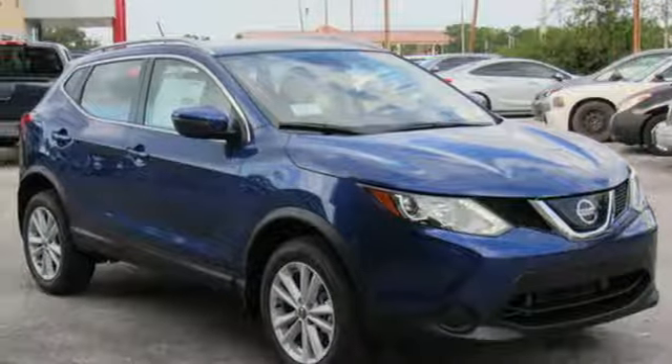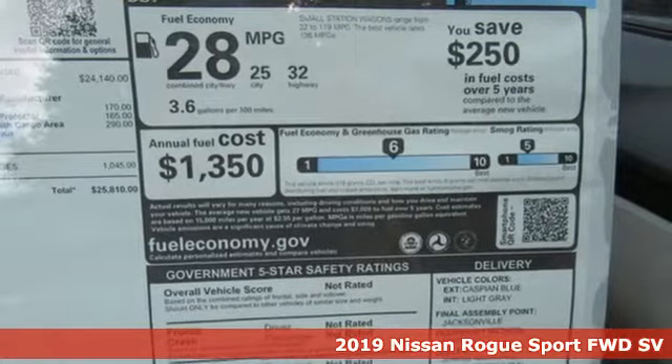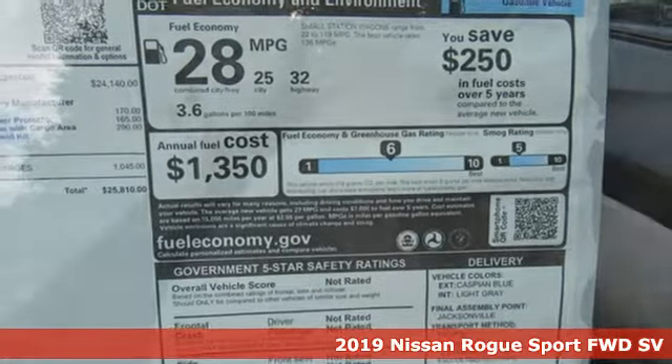Here's a new 2019 Nissan Rogue Sport. It is what it says it is — a rebel ready for some fun.